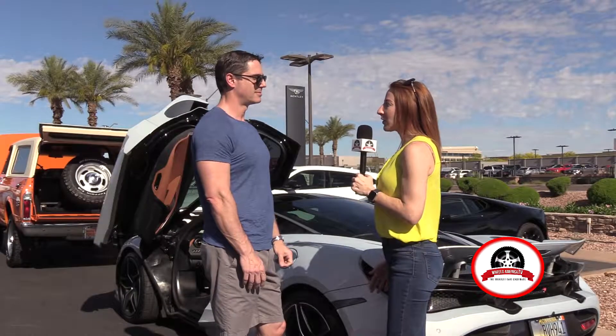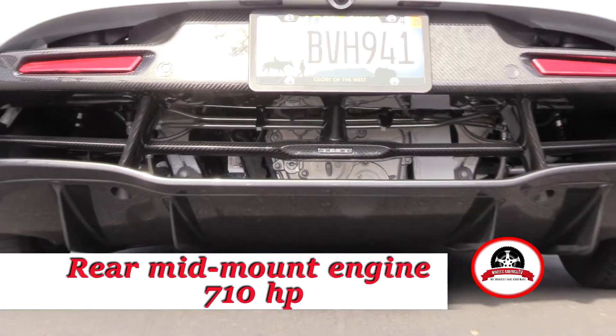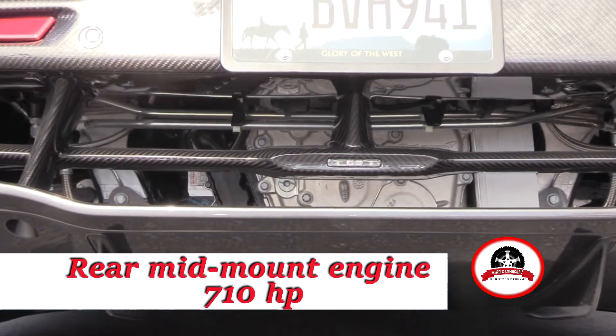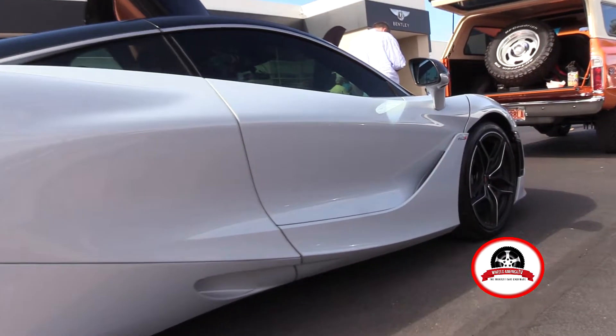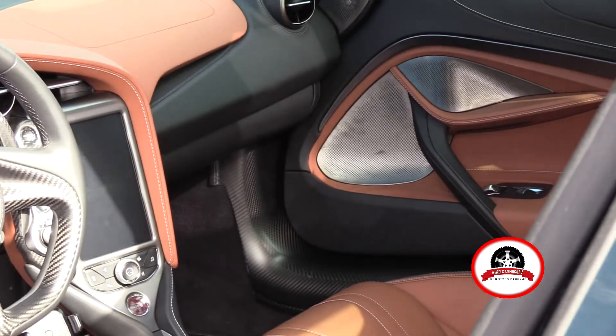Obviously there's a lot of power in this car. What can you tell us about the engine? It has 710 horsepower. Top speed is 216 miles an hour. I haven't had it up quite that high but I've gotten sort of close on a test circuit, of course. What's the fastest you've had this car? Just under 200 miles an hour.